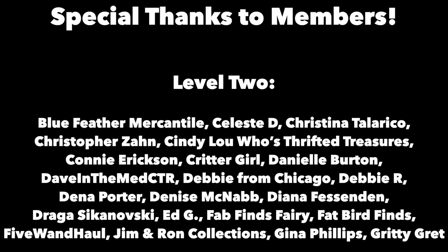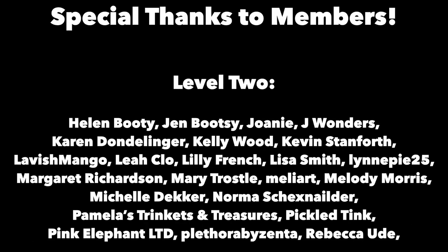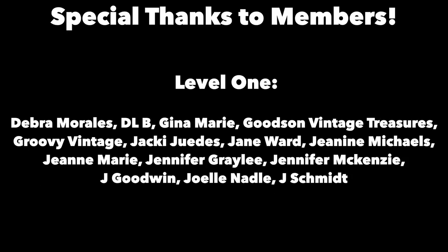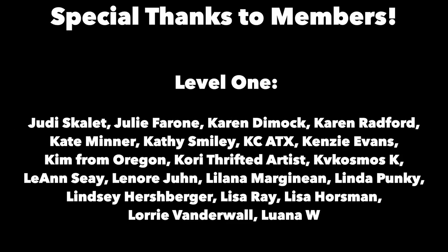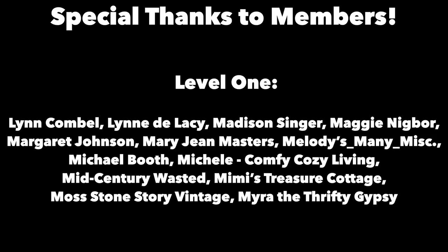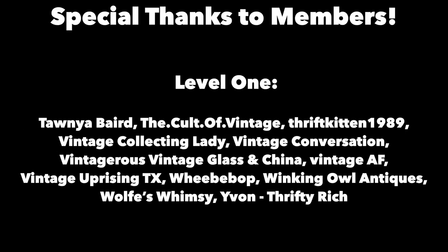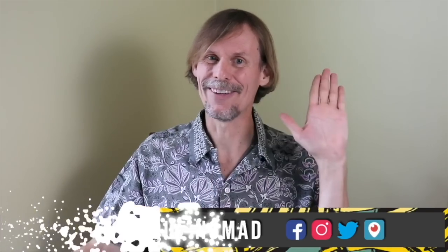Thanks for joining me again in the fun and fascinating antique community here where online meets the real world. Please click the subscribe button below and click the bell to be notified when new videos upload. Leave a comment below and hit thumbs up to like this video. Links to our online social media daily posts and our items for sale are in the description. This is George the Antique Nomad — bye for now.